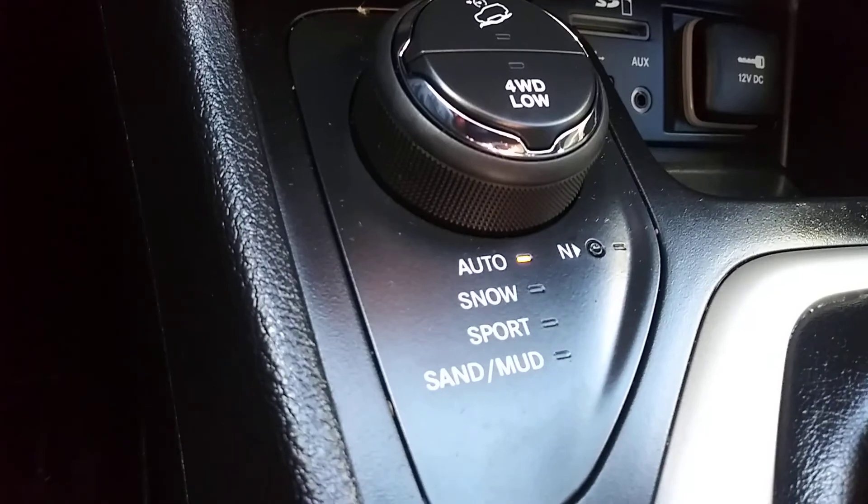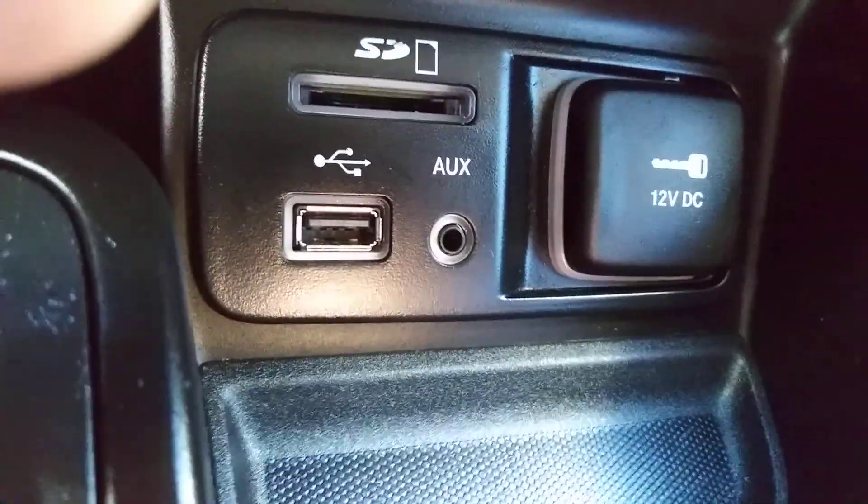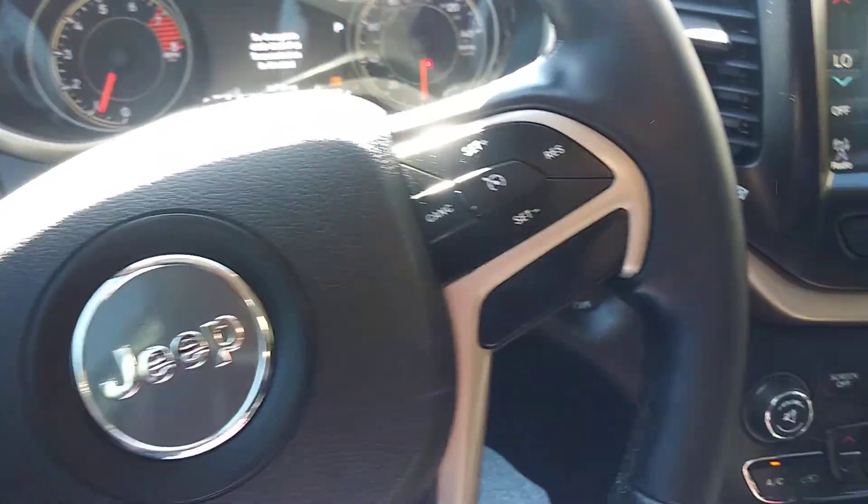Lots of drive modes — look at this: you've got auto, snow, sport, sand, mud. Check out the SD card slot. You've got USB, aux cable, 12-volt. The list goes on and on. It's nice and cool in here.